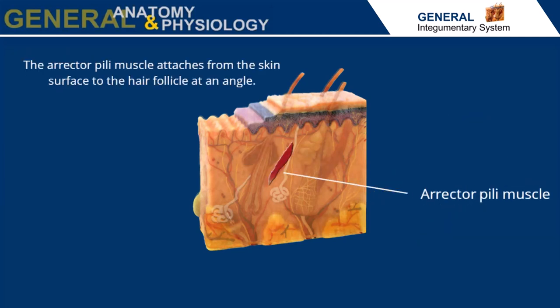The erector pili muscle is composed of a bundle of smooth muscle fibers. This microscopic muscle attaches from the skin surface to the hair follicle at an angle. Pulling on the hair follicle helps to distribute sebum and apocrine sweat onto the skin surface. The erector pili can form goosebumps when contracting to lift the hair shaft upright from the surface of the skin, resulting in more air being trapped under the hairs to insulate the surface of the body.